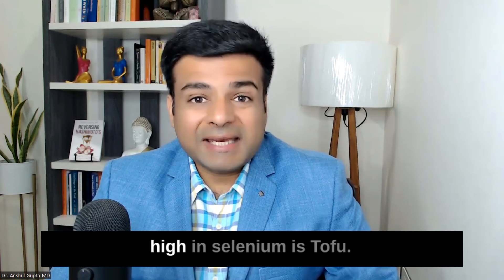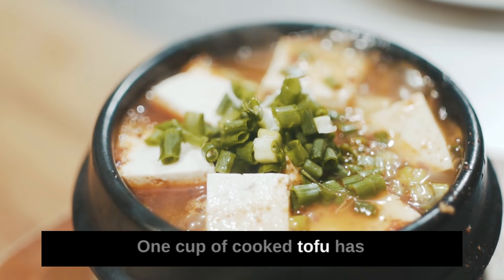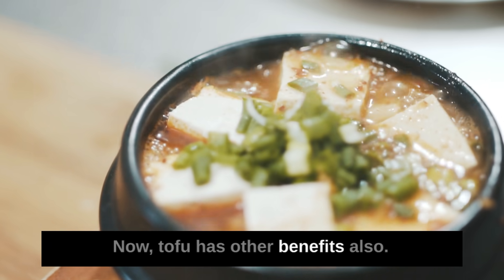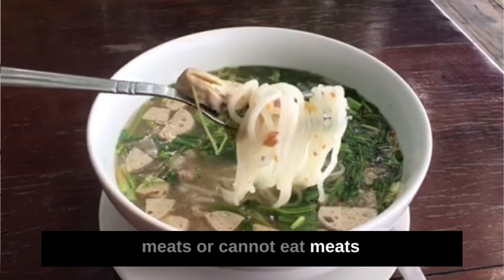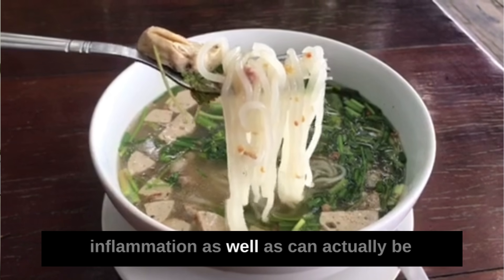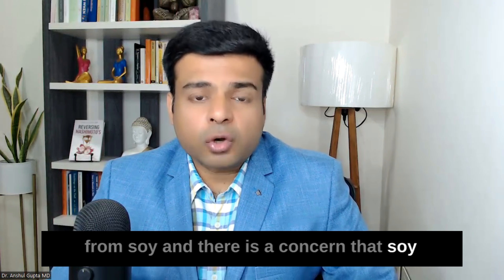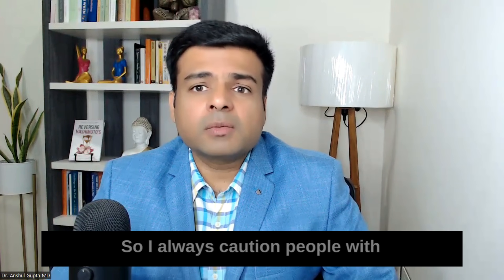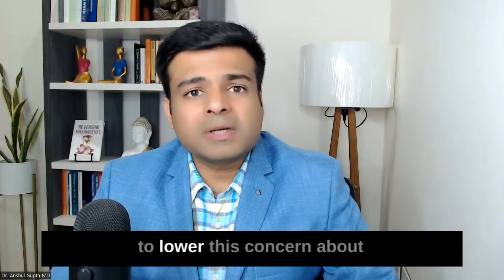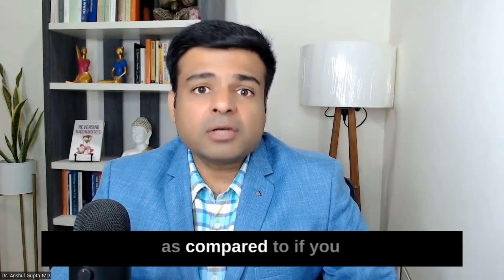The next food high in selenium is tofu. Made from soy, one cup of cooked tofu has around 43 micrograms of selenium. Tofu is a great vegetarian source of protein and is also helpful for reducing inflammation and weight. However, there is a concern that soy can be harmful for people with autoimmune or thyroid conditions like Hashimoto's. To lower this risk, buy non-GMO and organic tofu, which reduces the chances of soy harming your thyroid.